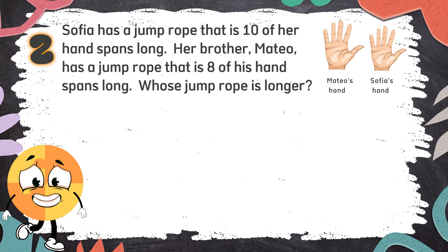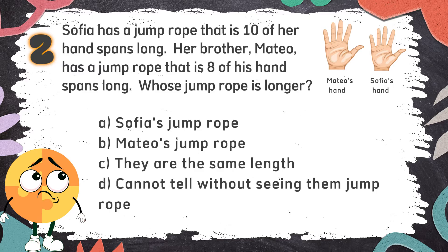Number 2. Sophia has a jump rope that is 10 of her hand spans long. Her brother Matteo has a jump rope that is 8 of his hand spans long. Whose jump rope is longer? The choices are: A. Sophia's jump rope, B. Matteo's jump rope, C. They are the same length, D. Cannot tell without seeing them.